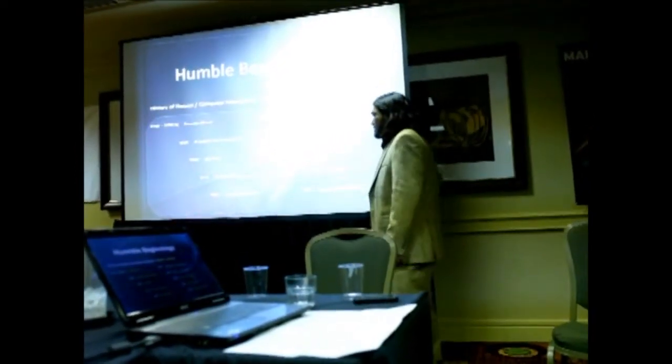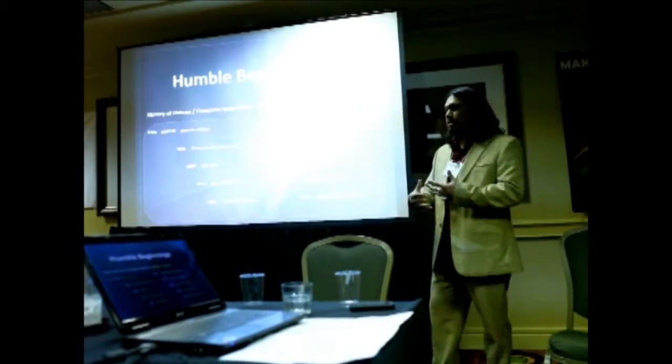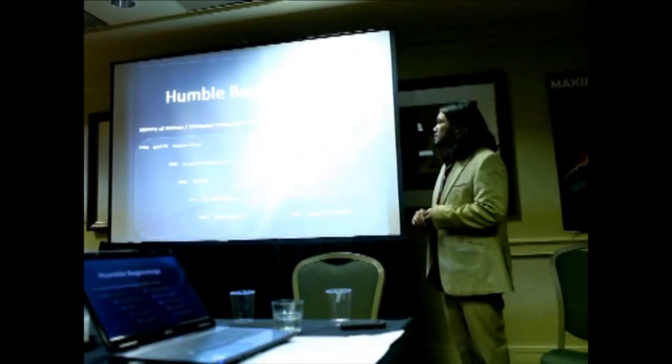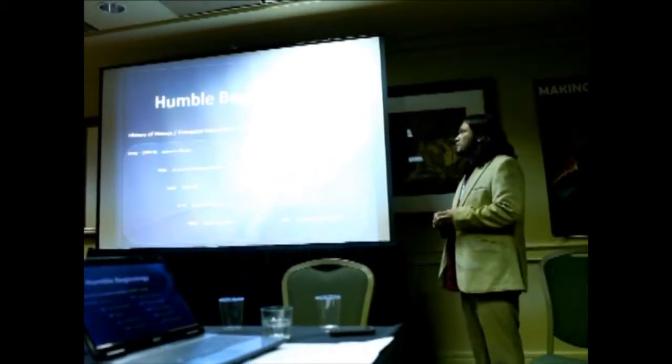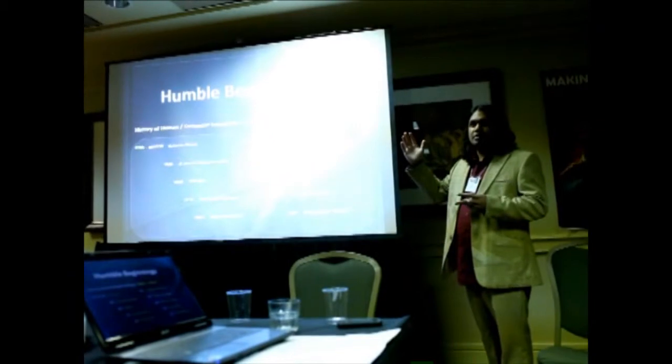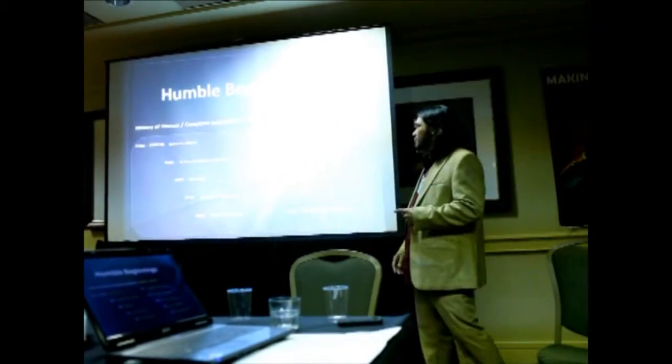Paper punch cards, right at the turn of that century, were one way to get data in and out of mechanical machines. We haven't gotten to Babbage's Analytical Engine yet, which is considered the first fully operational computer. Is anybody familiar with Babbage's? Charles Babbage? He's considered the father of modern computing.